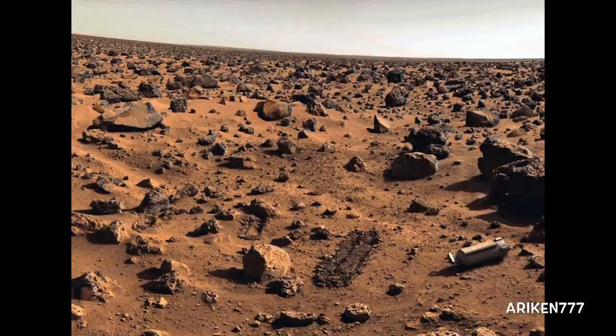An image of the surface of Mars taken by the Viking lander. The footpad of the Viking lander is visible in the corner of the image.